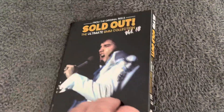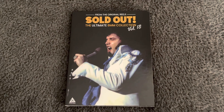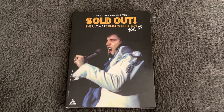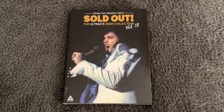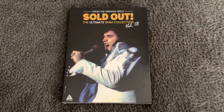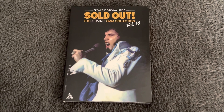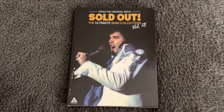Turn it back over — there you go guys. If you fancy the Sold Out Ultimate 8mm Collection Volume 18, it's still available on eBay as I mentioned. But that's it for today guys, I hope you enjoyed the video. We'll see you soon — take care, bye bye for now.